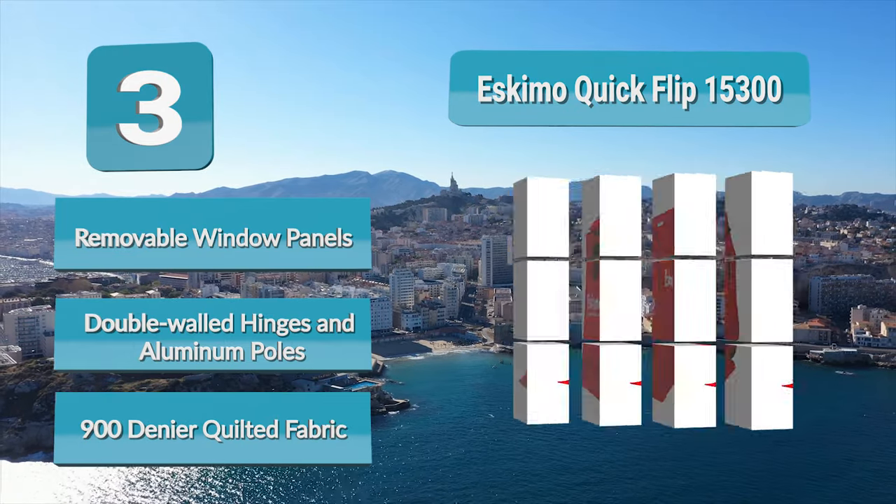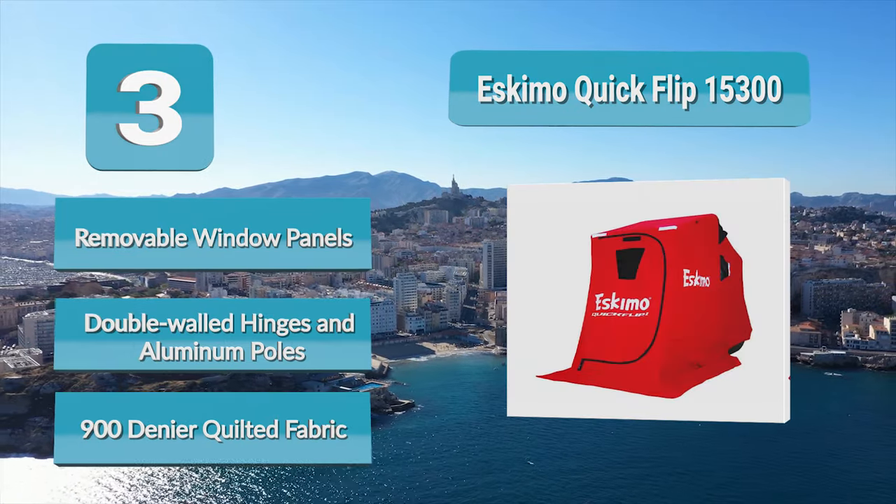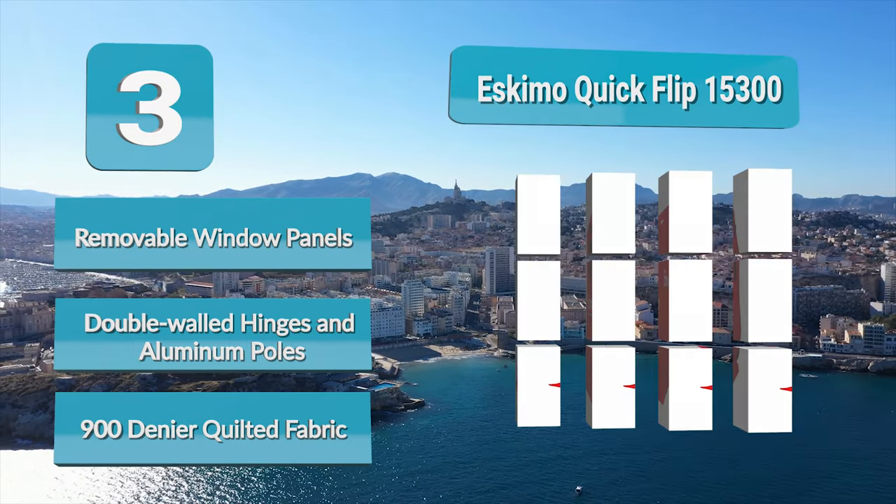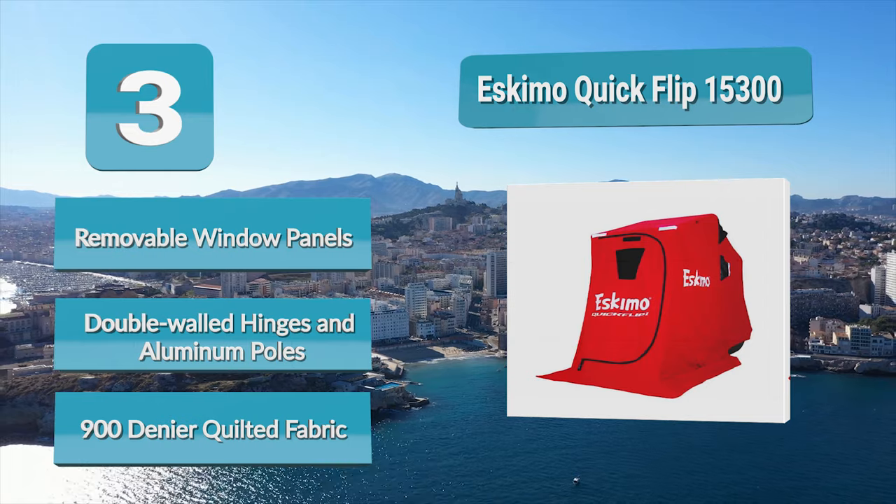The QuickFlip 15300 includes a tripod chair, double-walled hinges, and removable window panels. You also get a compact sled for storing and transporting the shelter.